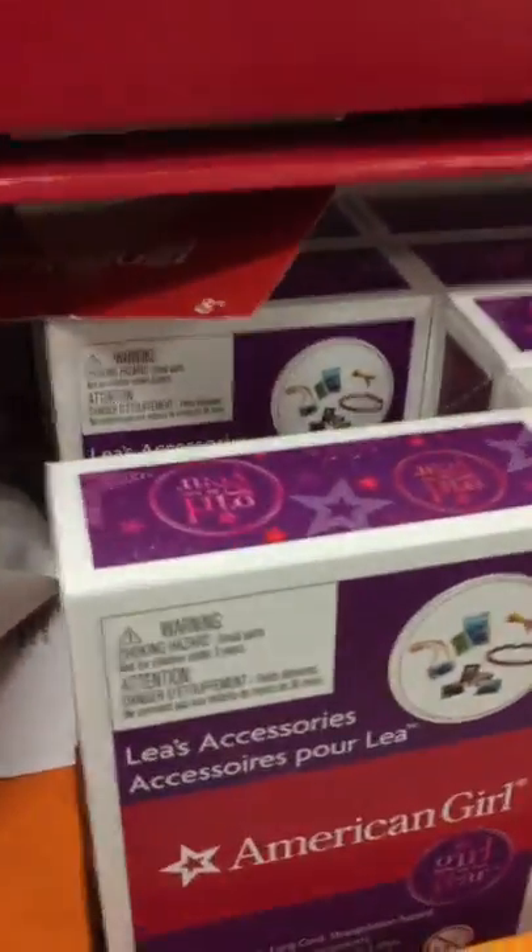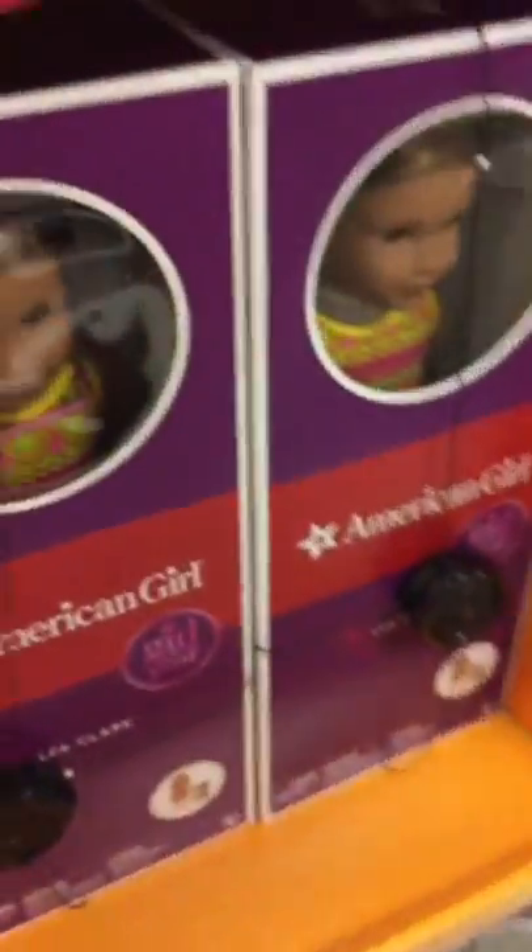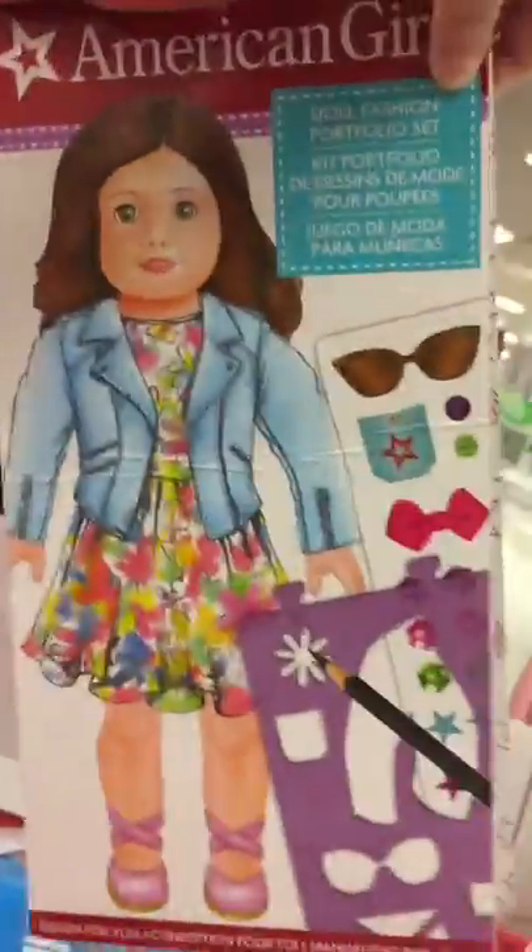So they have her Bahia outfit, her swimsuit, her accessories, her hiking set. They have the dresses for girls, they have the dolls, they have random troll things up here. And there is a doll fashion portfolio — it's amazing.